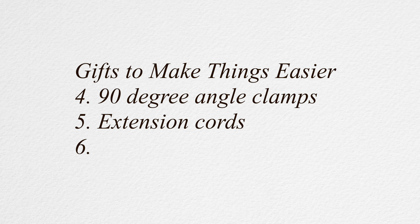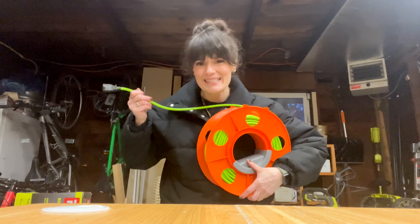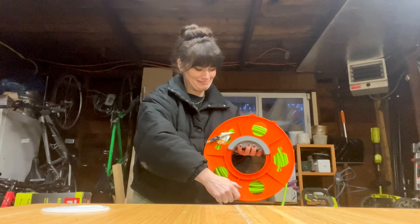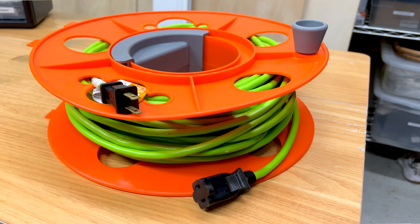Don't forget extension cords. As DIYers, we get really excited about buying tools and project materials, but completely forget the logistics — like how far away is that outlet from the new miter saw you bought. Having access to a heavy-duty and long extension cord in your workspace can make all the difference, and is safer than stretching cords and trying to make it work.